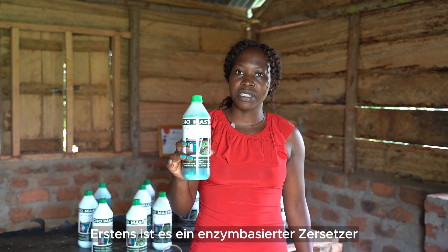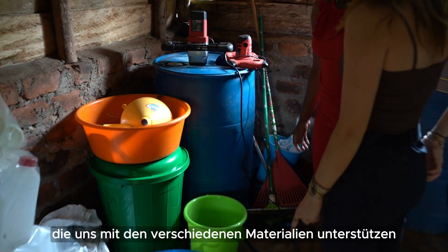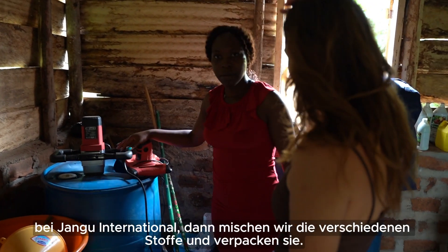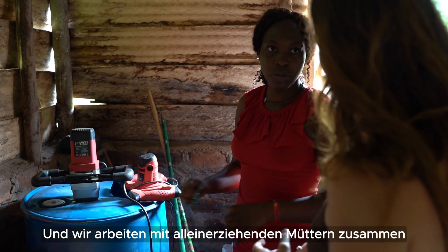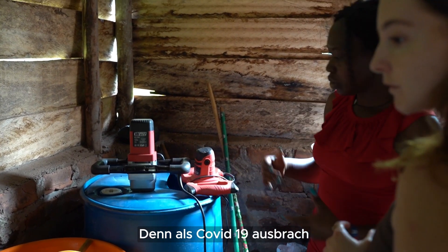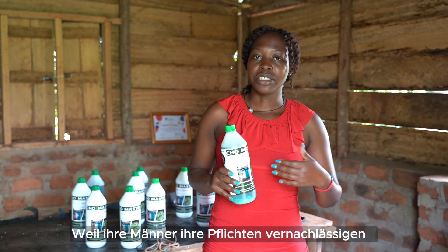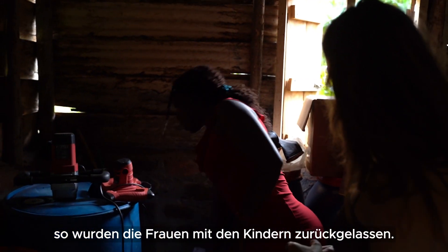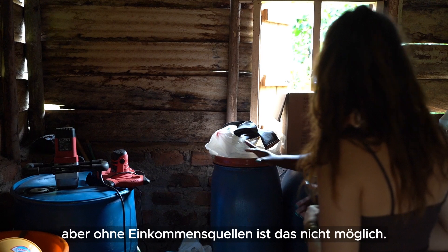It is an enzyme-based decomposer. We have suppliers within Kampala that support us with the different materials, including the enzymes, that we bring to our production space here at International Mix Package. We work together with single mothers living in the slums of Wompiji, because when COVID-19 broke out many women were left as single mothers as men had to neglect their family responsibilities, leaving them with children who need meals, healthcare and education but with no sources of income.